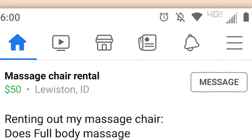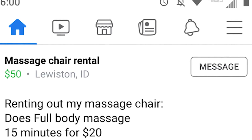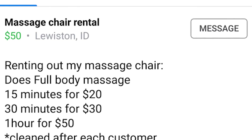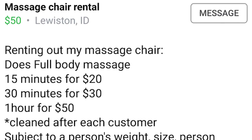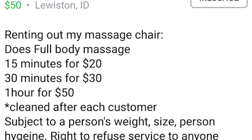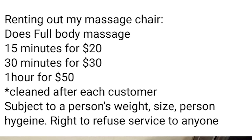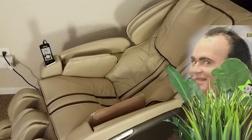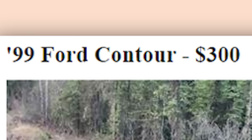Renting out my massage chair. Does full body massage. 15 minutes for $20, 30 minutes for $30, 1 hour for $50. Cleaned after each customer. Subject to a person's weight, size, personal hygiene. Right to refuse service to anyone. For $20, how could you say no — while the owner just awkwardly stares at you across the room.